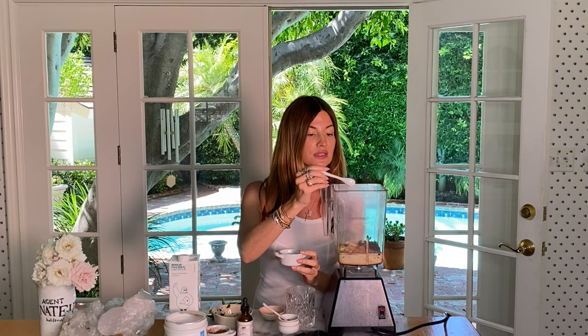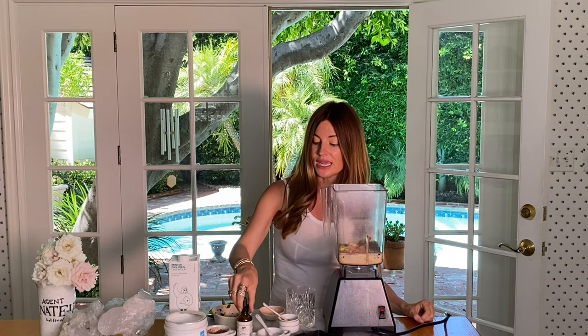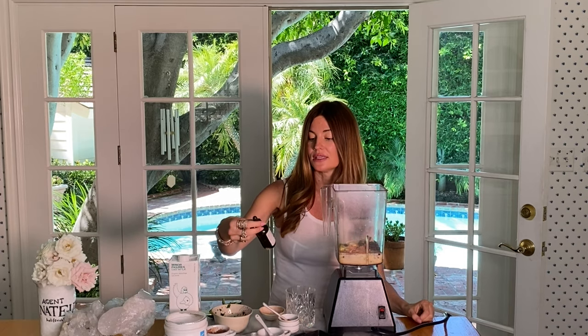Then I'm going to use just a sprinkle of pink Himalayan salt. I use pink Himalayan salt instead of sea salt because sea salt has been found to have plastic in it. About 90 percent of the sea salt they're testing on the market tested positive for plastic — I actually wrote a blog post about it — so I'm avoiding sea salt.